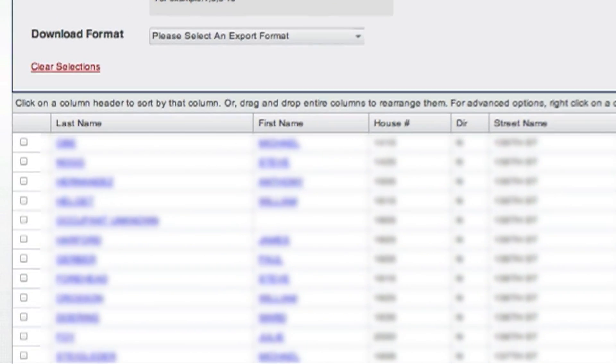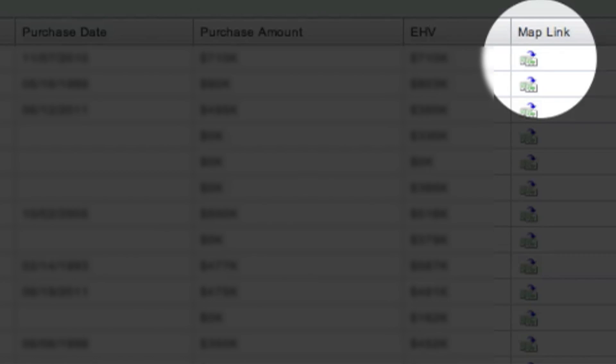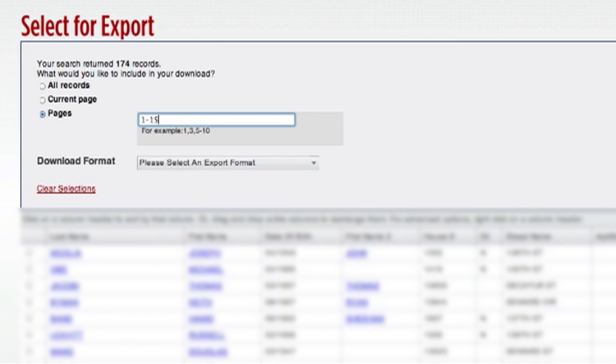Instantly, hundreds of prospects are available at your fingertips. Information includes their name, address, phone number where available, and other key demographics such as their home value, birth dates, length of residence, and more.